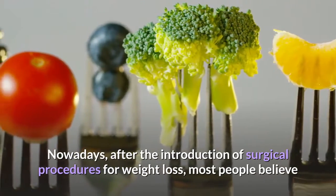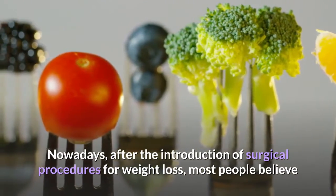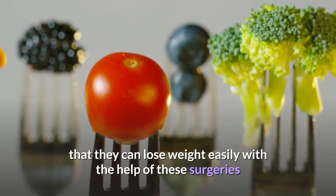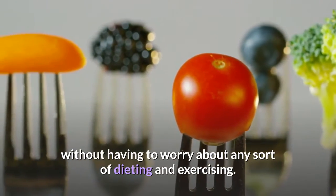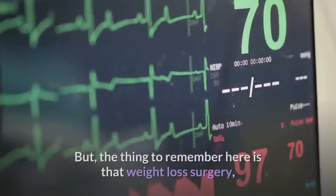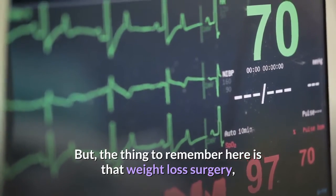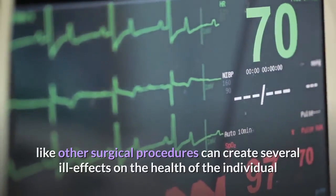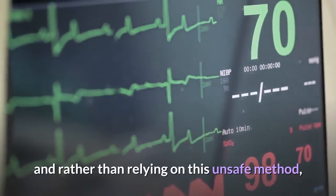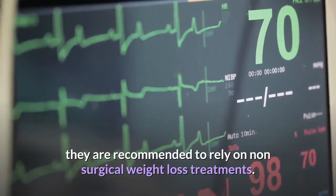Nowadays, after the introduction of surgical procedures for weight loss, most people believe that they can lose weight easily with the help of these surgeries without having to worry about any sort of dieting and exercising. But the thing to remember here is that weight loss surgery, like other surgical procedures, can create several ill effects on the health of the individual.